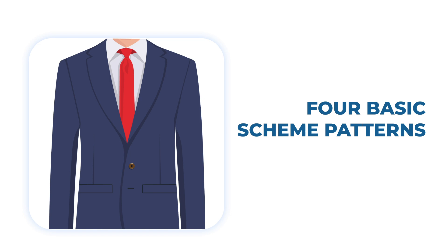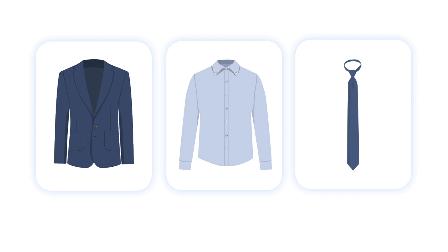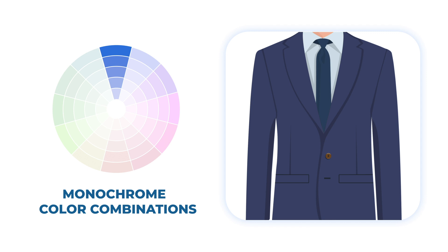Based on this, four basic scheme patterns can be used to achieve the best match. The first is the monochromatic color scheme, where the suit, shirt, and tie are all of the same color, only in different shades. One of the most common monochrome examples is wearing a navy suit with a light blue shirt and a dark blue tie.